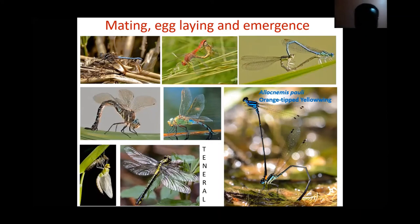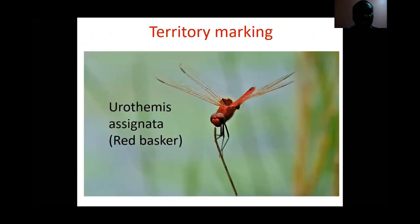When the adult emerges from the last nymphal stage, it remains motionless for some time to harden its body and pump blood into the wings. Newly emerged dragonflies and damselflies are called 'tenerals' — they are very fragile, cannot fly well, and their wings are very shiny, looking like a new silvery coin in the sunlight.